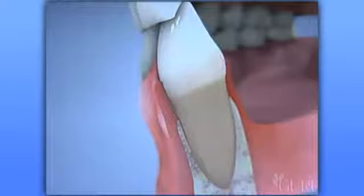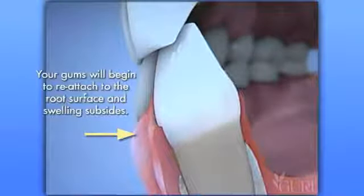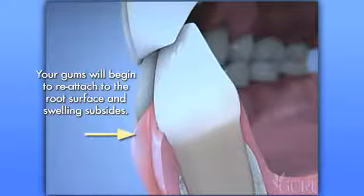Once the source of the infection has been removed and the root surfaces are smooth again, your gums begin to heal. Because there are no longer any toxins or poisons being released into the gum tissues, they begin to reattach to the root surface and the swelling subsides. Sometimes we will spread scaling and root planing over several appointments, which enables us to check the progress of your healing and fine-tune your home care efforts.